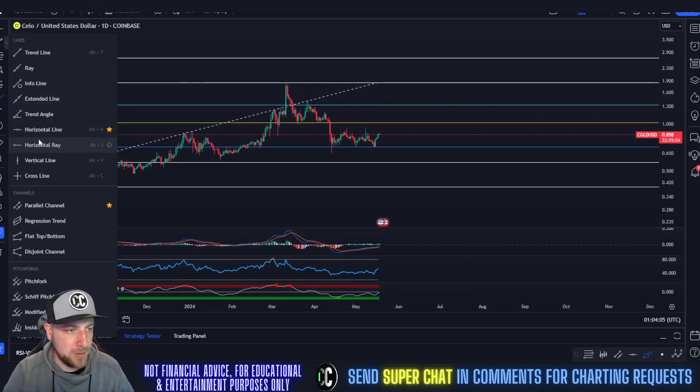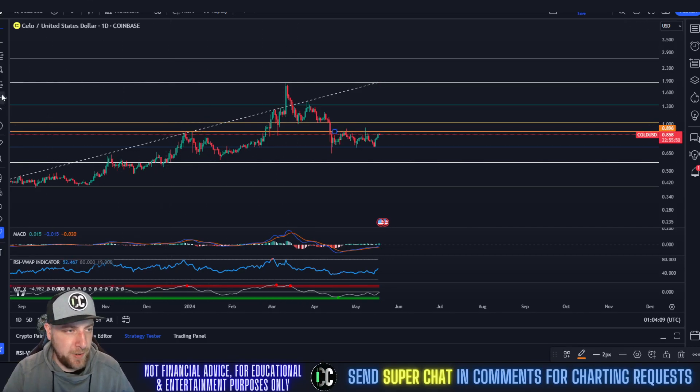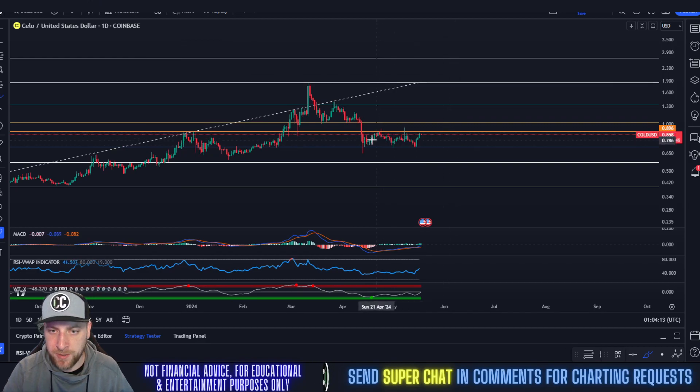I'm going to draw a horizontal line here, because this was an area of resistance we experienced back in 2023. Right now we're consolidating between the 0.382 and about $0.90 — so between $0.70 and $0.90. That is going to be your area to break. You break above $0.90, that's where we could start seeing a push up.